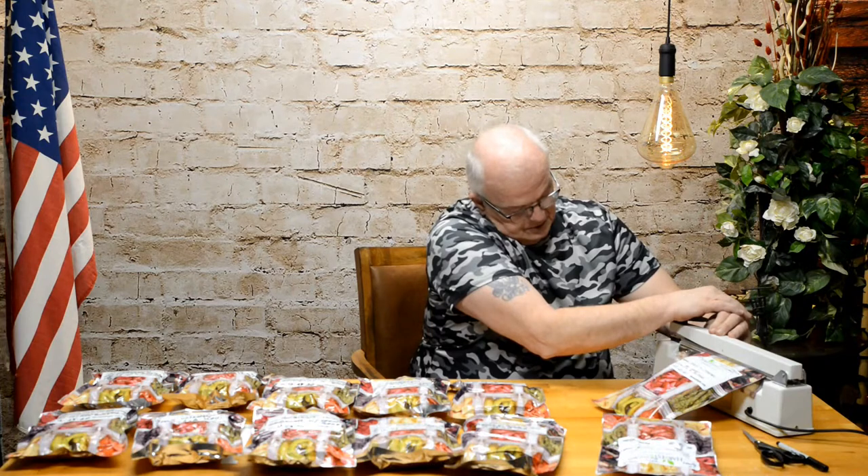When sealing this up, it's important not to have any wrinkles in the bag. Here's a tip I discovered: put the bag on the impulse sealer and start to clamp it down without sealing it yet. This end of the clamp will grab the bag while leaving the other side a little loose, so you can look over and adjust it. Pull on that loose side a little bit to stretch the bag out, and any wrinkles will go away — then seal it down.